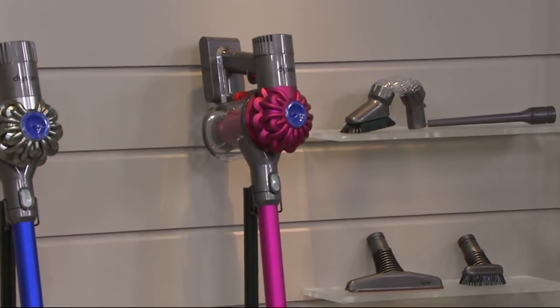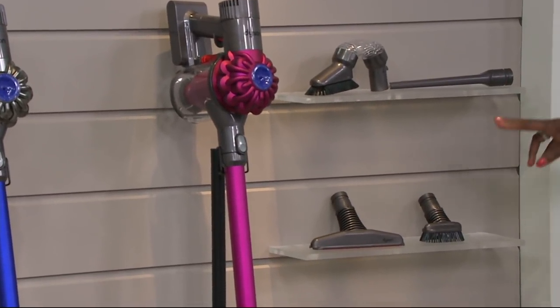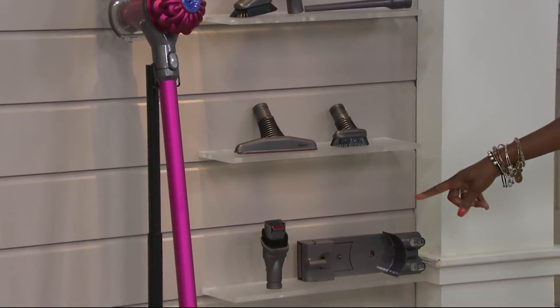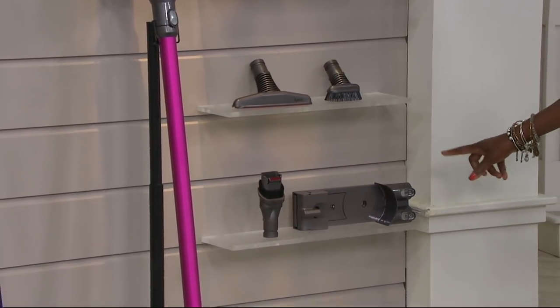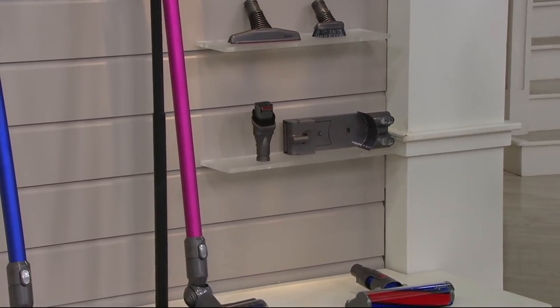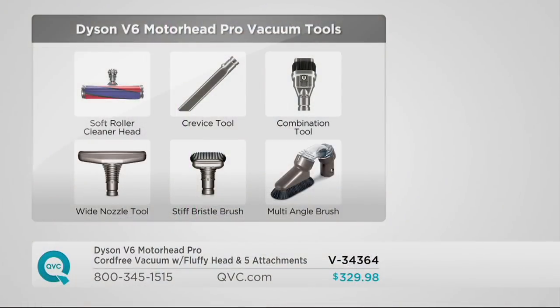What you see here is what you're going to receive: the multi-angle, the crevice, the stiff bristle, the mattress tool, the multi-use tool, a mounting bracket, the fluffy head, plus your Dyson — all of that for a clearance price of $329.99. You're saving close to $170 off the regular QVC price.